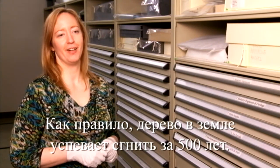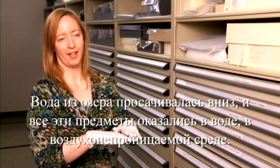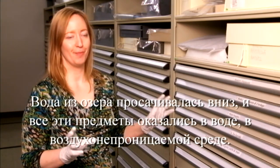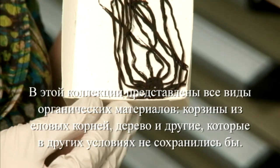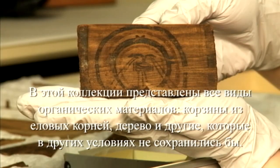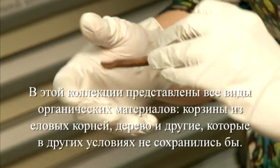If you put a piece of wood in the ground and come back 500 years from now, nothing's going to be there. But this site is special. It was right near the Karlick River and there was a lake above the site. The lake was draining into the site and it preserved everything in a kind of airtight environment — the same principle as things not rotting in a bog. So in this collection we have all kinds of organic materials such as spruce root basketry, wood, and organic materials that normally simply would not exist otherwise.